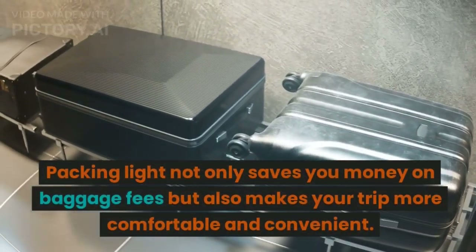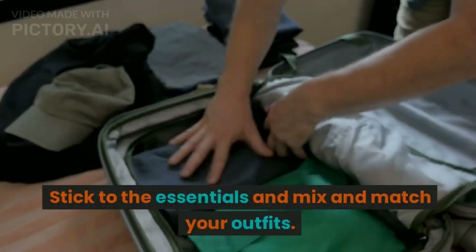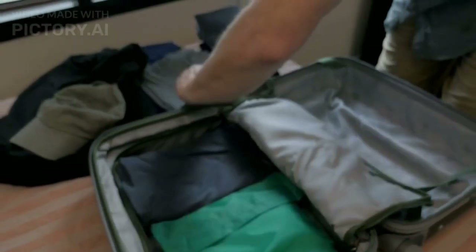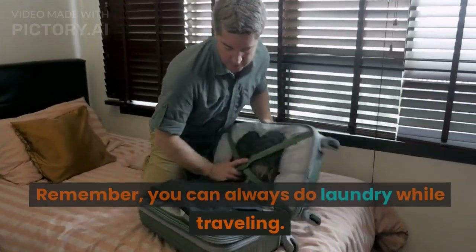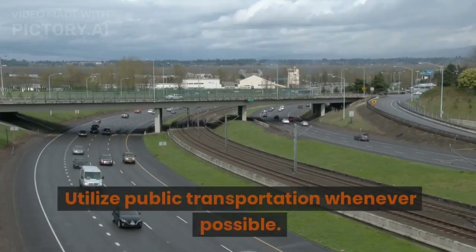Tip number four: pack light. Packing light not only saves you money on baggage fees but also makes your trip more comfortable and convenient. Stick to the essentials and mix and match your outfits. Remember, you can always do laundry while traveling.